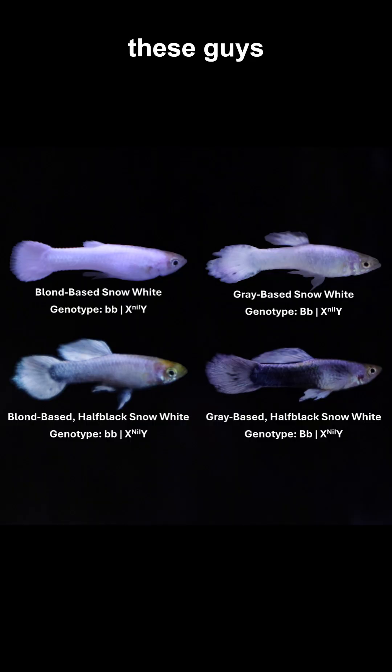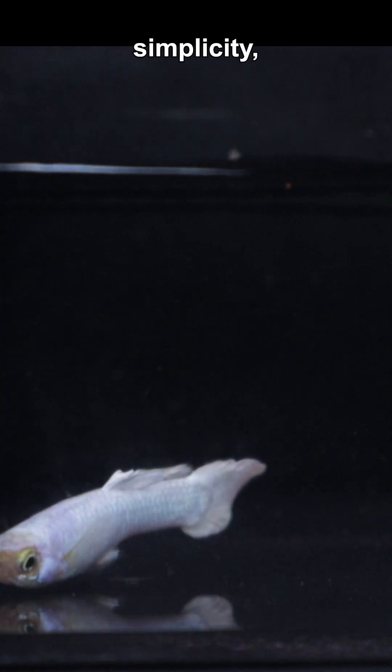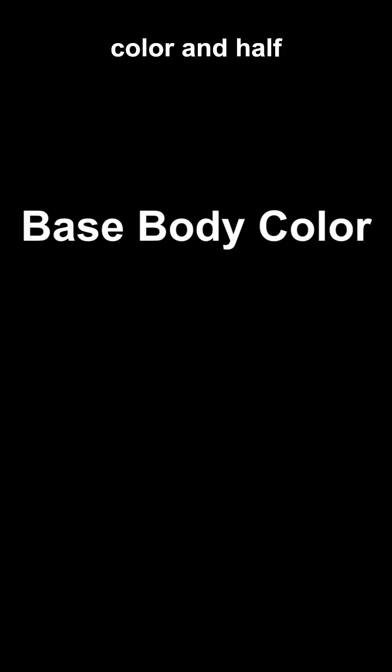But these guys were special. This is a typical Snow White male — blonde body, no half black trait. For simplicity, let's focus on just these two genes: base body color and half black.